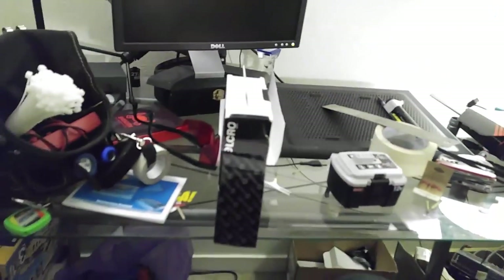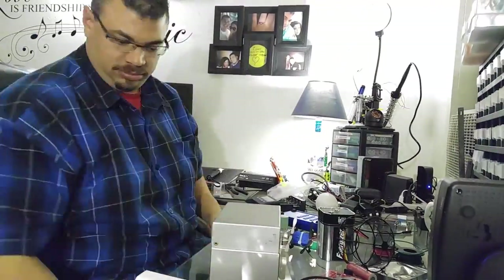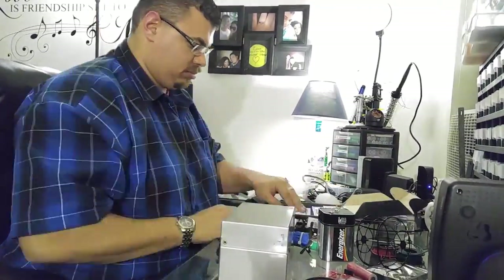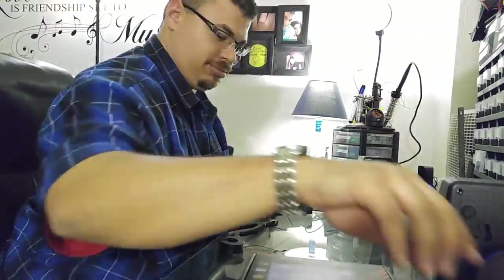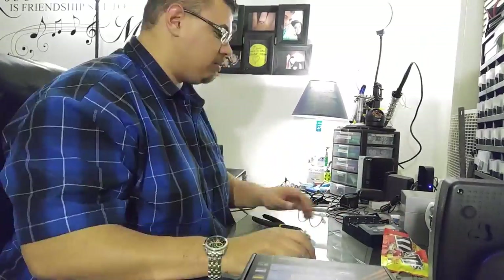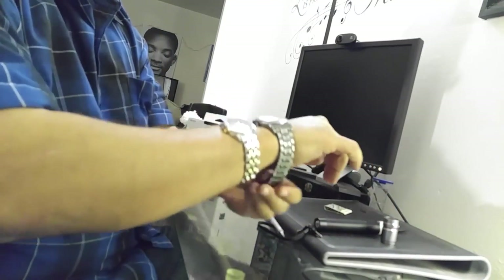We are in complete disaster mode as you can see right now. But before we do a quick video, let's go ahead and get this cleaned up. I wouldn't call it clean, but I would call it better.